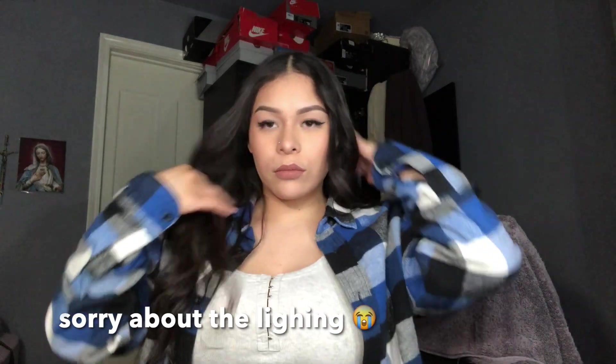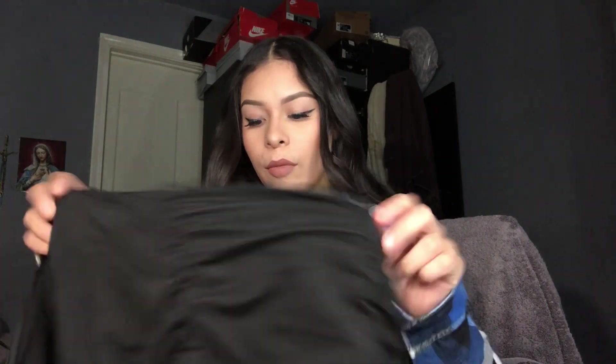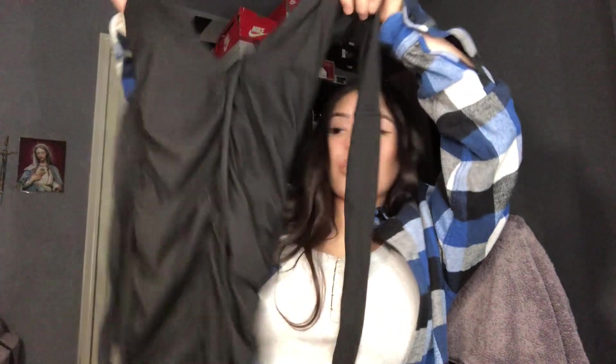Okay guys, so for the first piece that I got — this black dress. By the way, if you guys want the item numbers, just let me know. It's this Shein dress, it's like a black dress, you tie it on the back. It's pretty cute, it's scrunchy right here. I got it in a size small.